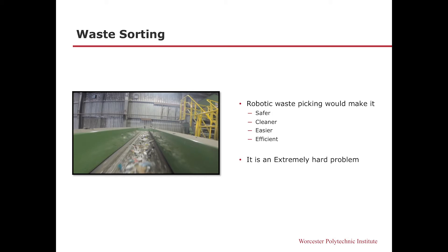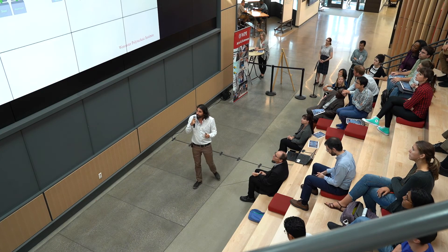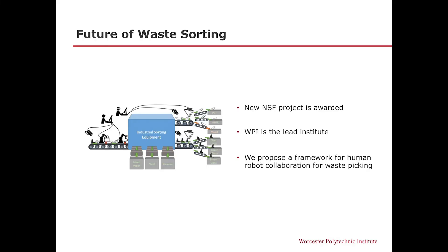Robotics can provide a safer, cleaner, and more efficient solution. But it's an extremely difficult job. Even if we look at similar industries like warehouse management, where you basically do bin picking — picking items from a bin — this problem is not solved yet, even though it's a much simpler and more structured environment. But what we can do is have a framework where humans and robots collaborate, because neither of these components can solve this problem efficiently otherwise, and it is a very urgent problem.